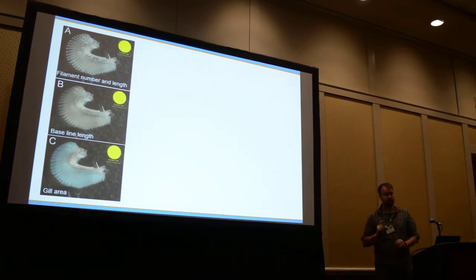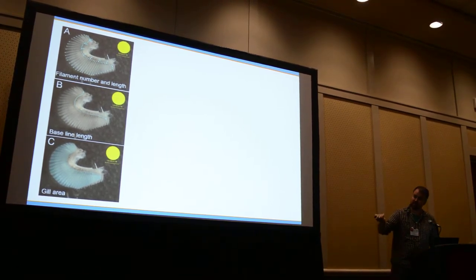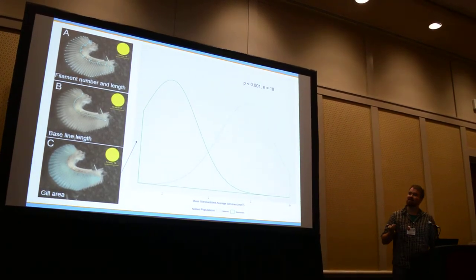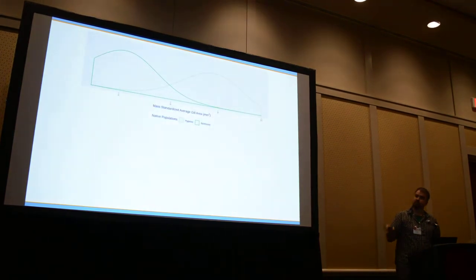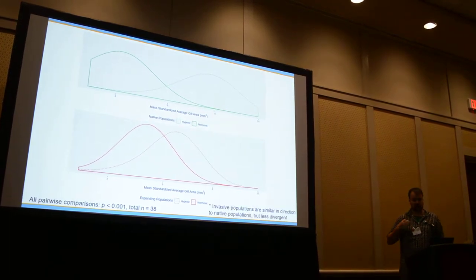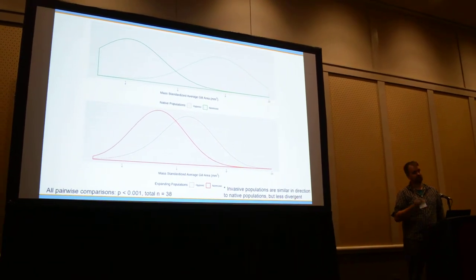Anyone who's ever done gill work just cringed — gills are obviously the functional adaptation to hypoxia of most interest, but they are a lot of work. Looking at two-dimensional gill area, which is a very good proxy for total gill surface area, it's pretty clear that the hypoxic fish in their native range, where they're long and well adapted, have bigger gills. Comparing that to fish in their expanding range — do we see the same thing? Are they growing bigger gills again? Yes they are. It's not as pronounced; we're seeing adaptation in the same direction but less divergent. They've only invaded in maybe one or two generations, and we're already seeing this kind of trait displacement.